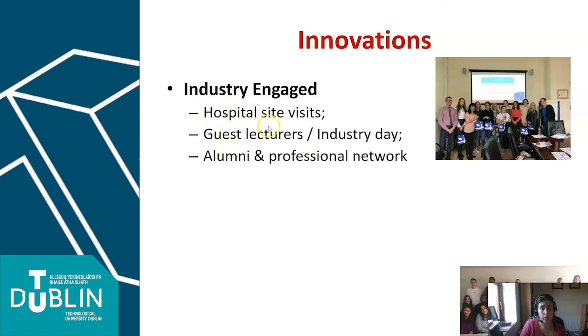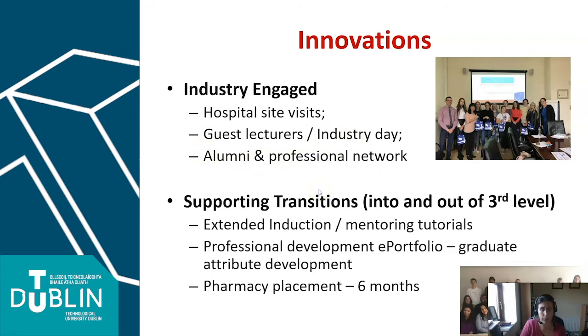We do hospital visits and have a number of guest lectures that routinely come in to speak to our students. We have a very strong alumni and professional network. We're very focused in the programme on supporting transitions — both into and out of our programme — and we put a lot of effort into facilitating this as far as possible for our students.